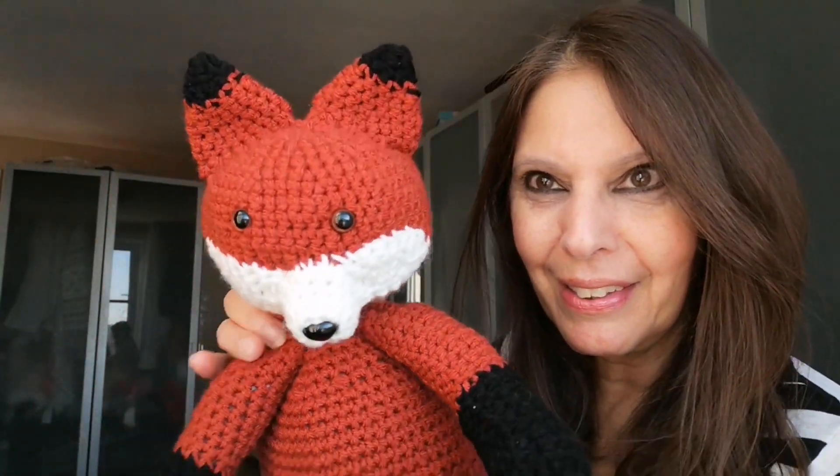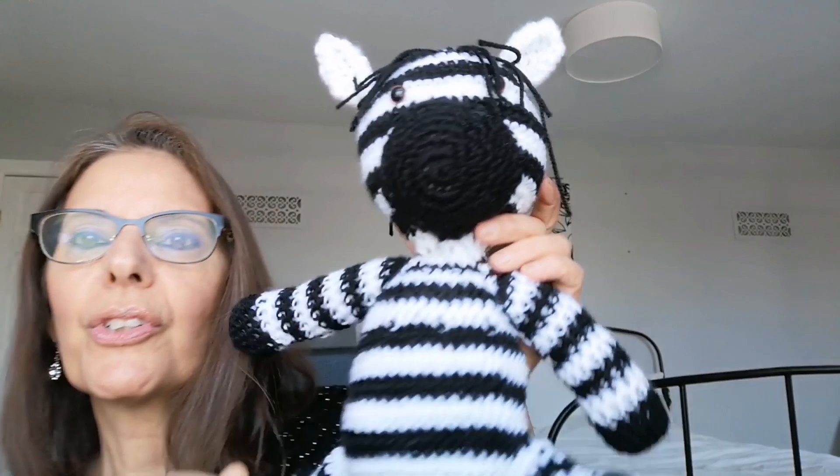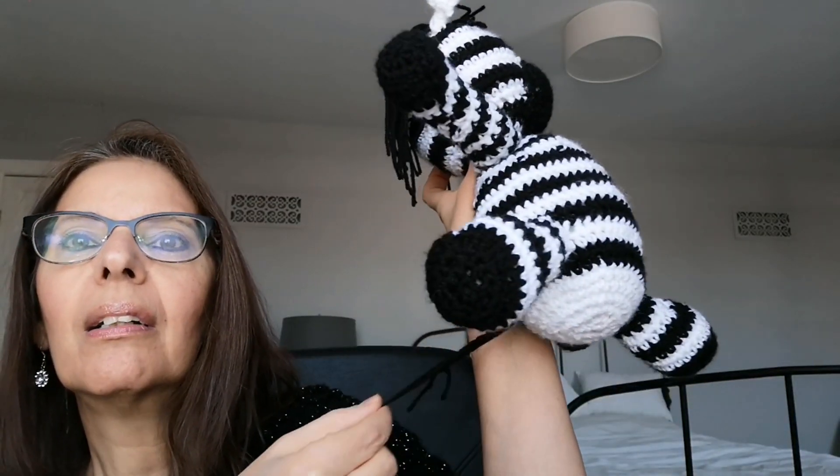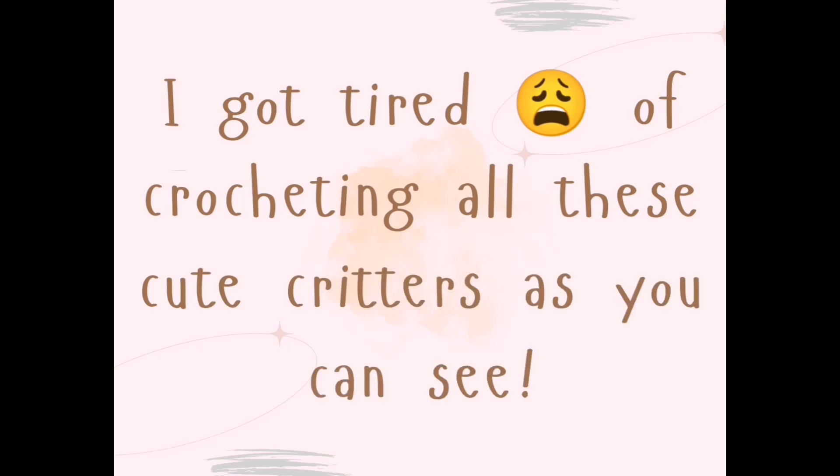But this is my version of Xavier the x-ray fish, and Freddy the fox — here he comes, isn't he so adorable? I love this one. Here is Xena the zebra that I made, my version — she's got a little tail.